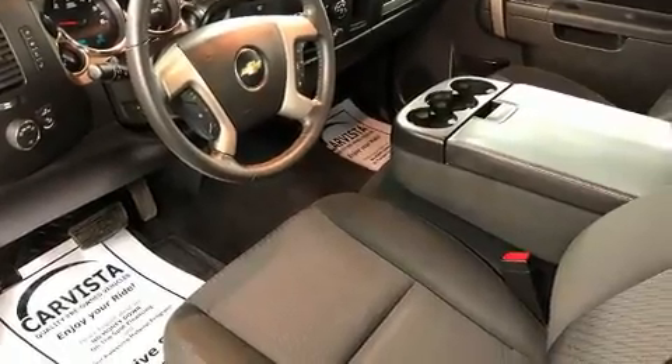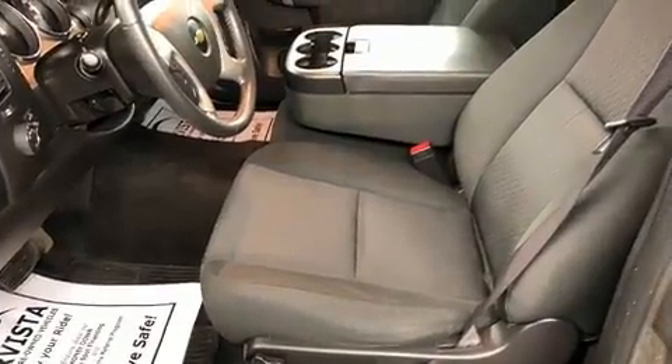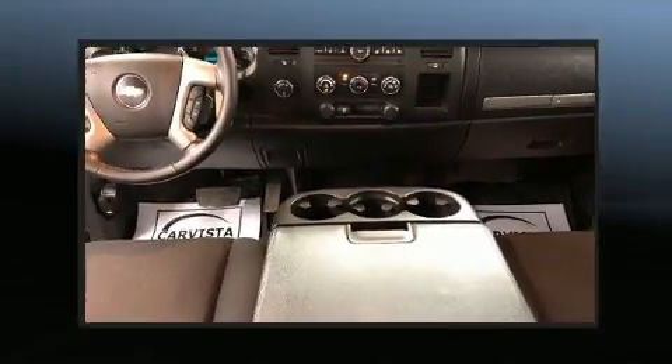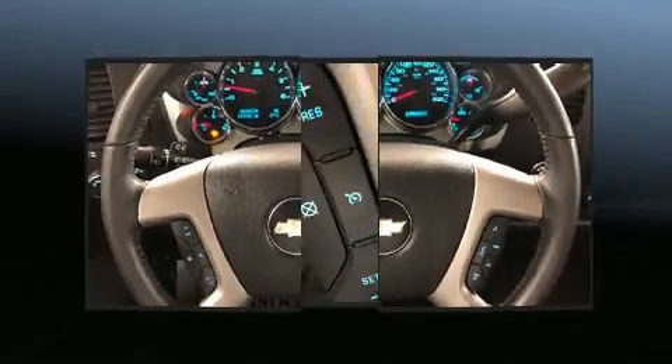A wealth of standard features means that you no longer have to sacrifice, such as remote keyless entry, delay off headlights, front and rear reading lights, one-touch window functionality, variably intermittent wipers, heated door mirrors, and cruise control.